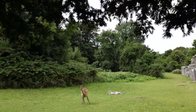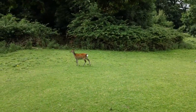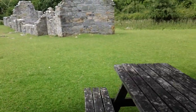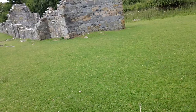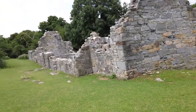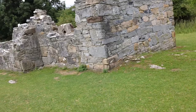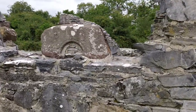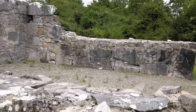Come on then. Come on then. What a pretty. Are you going that way? This shows it's a very extensive abbey. Hello deer. Are you still looking?